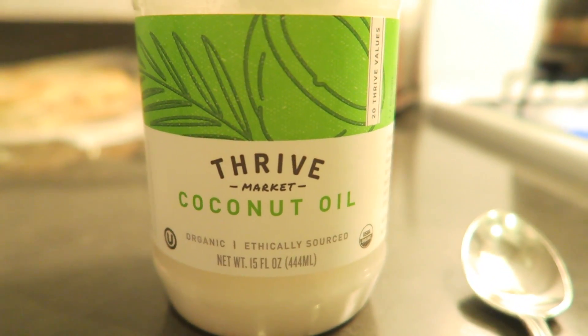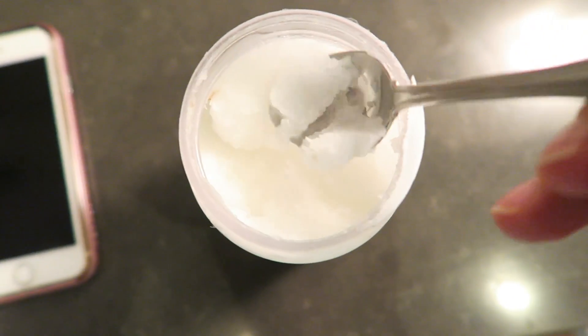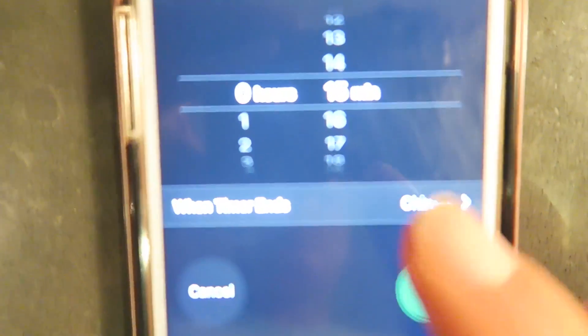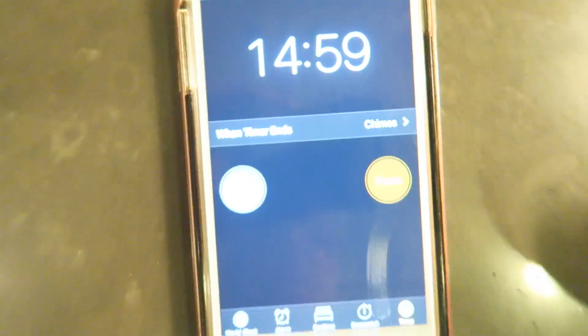I've actually started oil pulling in the morning and I'm using the Thrive Market coconut oil. Stay tuned for the middle of this video — I'm going to tell you how you can get a jar of this for free. I take a teaspoon of oil, put it in my mouth, set my timer for 15 minutes, swish it around as I'm getting ready to take Trevi for a walk, then spit it out, brush my teeth, and out the door.